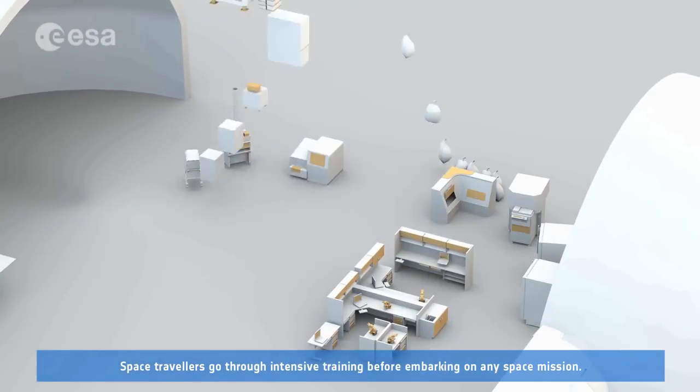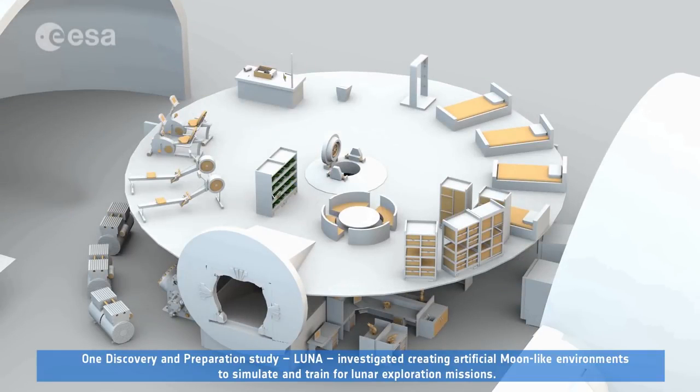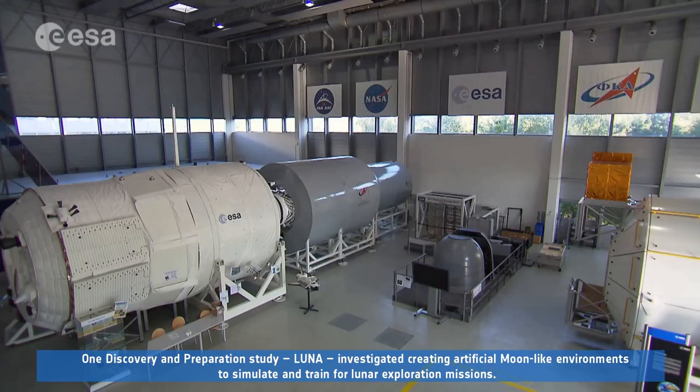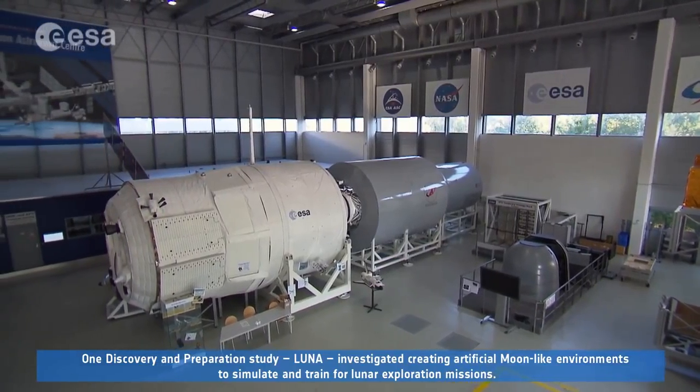Space travellers go through intensive training before embarking on any space mission. One Discovery and Preparation study, LUNA, investigated creating artificial Moon-like environments to simulate and train for lunar exploration missions.